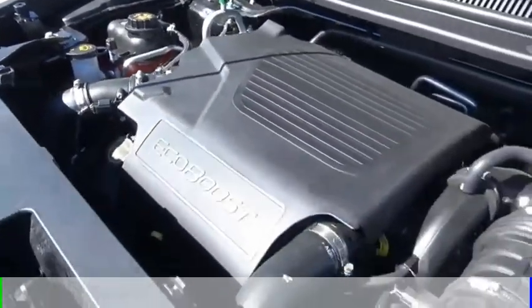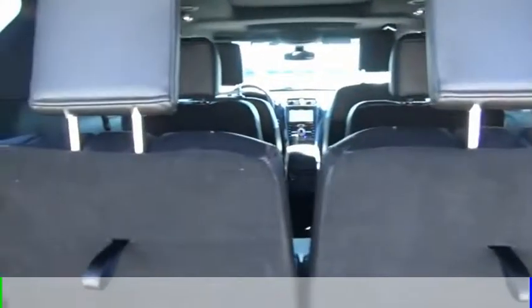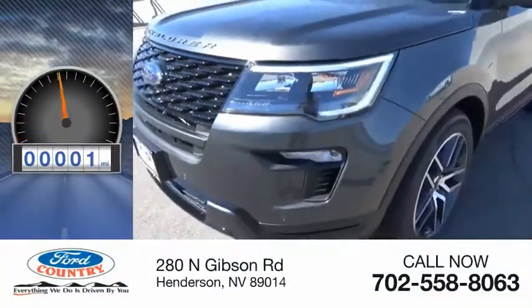This vehicle is powered by an all-wheel drive, six-cylinder, 3.5-liter engine, and comes with a six-speed automatic transmission. This vehicle has less than 100 miles.